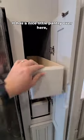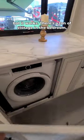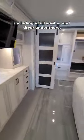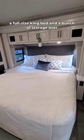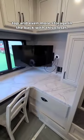It has a nice little pantry over here that's very similar to ours — I don't love it but it works. There's a ton of storage in the bedroom including a full washer and dryer under there, a full-size king bed, and a bunch of storage over top and even more storage in the back with this closet.